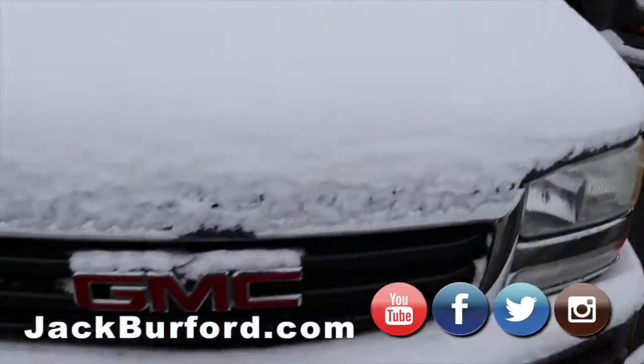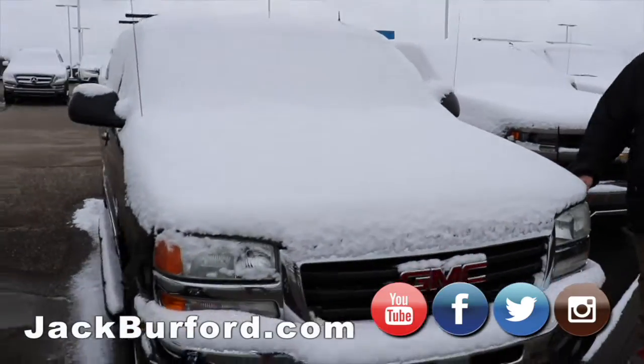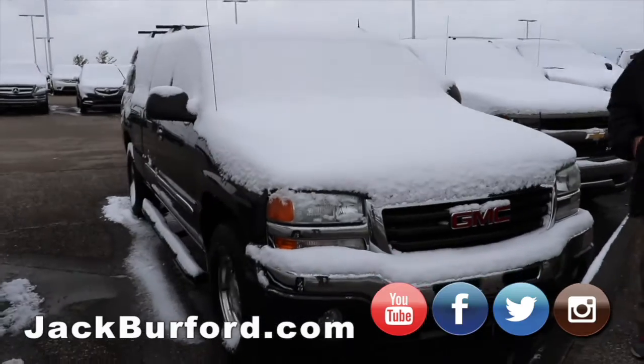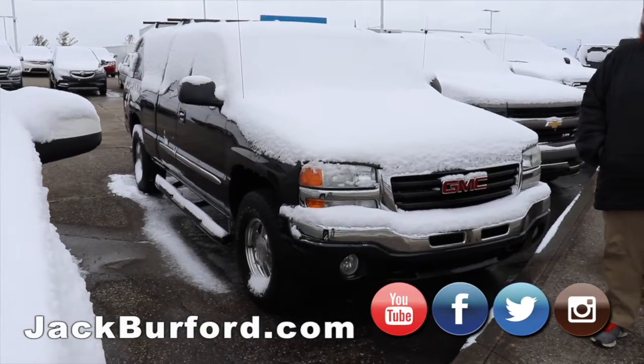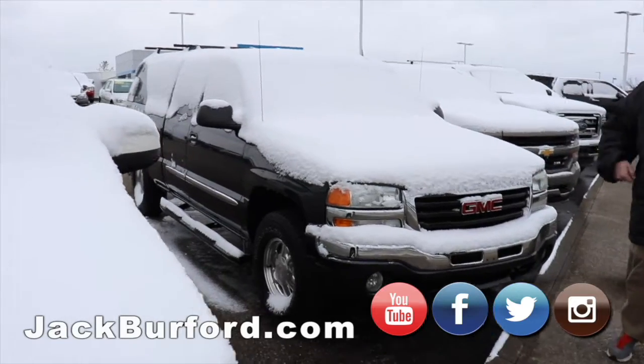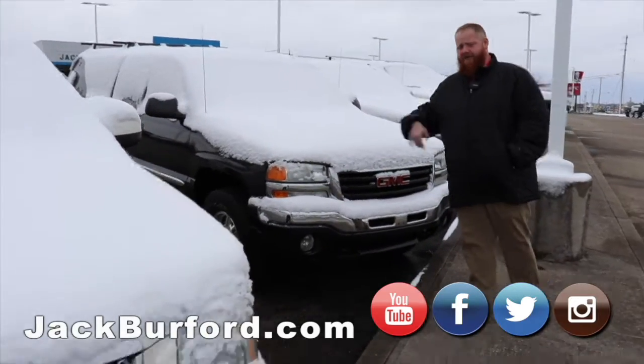Here's the GMC Sierra we just did a video on. It's a 2004 model — it's loaded up. It's got leather heated seats. 203,000 miles on this and it don't look like it's a hair over 100.